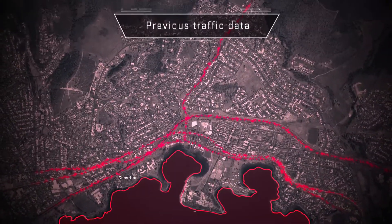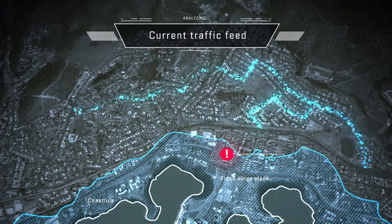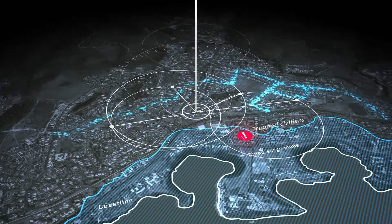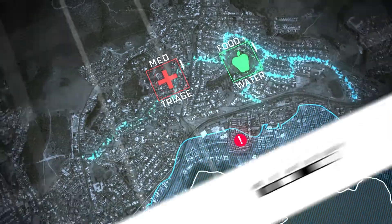As new patterns of life emerge, advanced video tracking analytics identify evolving routes of transportation which, combined with precise distance calculations, enables the establishment of optimal distribution points for food, water, and medical supplies.